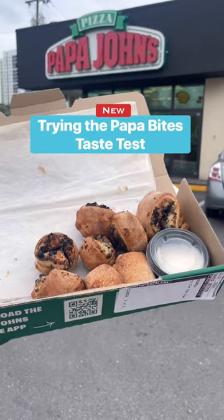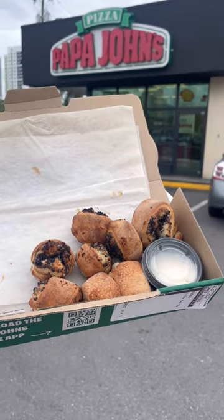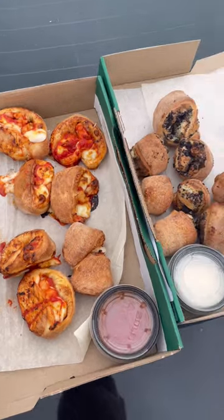These are the brand new Oreo Papa Bites from Papa John's. Are they any good? Let's find out. But also, I got the chicken Parmesan bites to start.